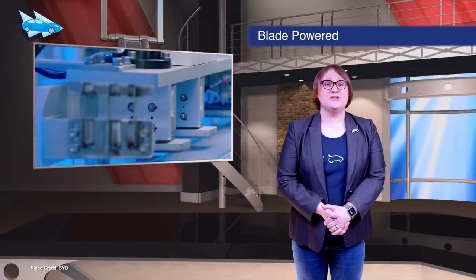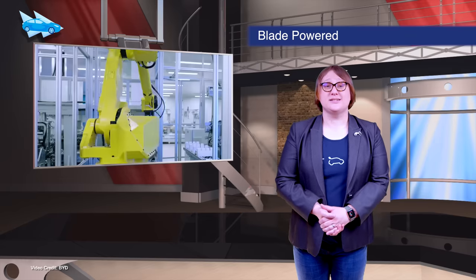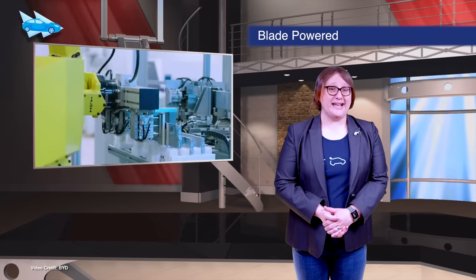Last year, BYD announced its new Blade battery system, which uses a cobalt-free LFP chemistry and cell-to-pack construction — it's pretty cheap compared to previous tech. This week, it officially started delivering BYD Tang SUVs in Europe fitted with those battery packs.